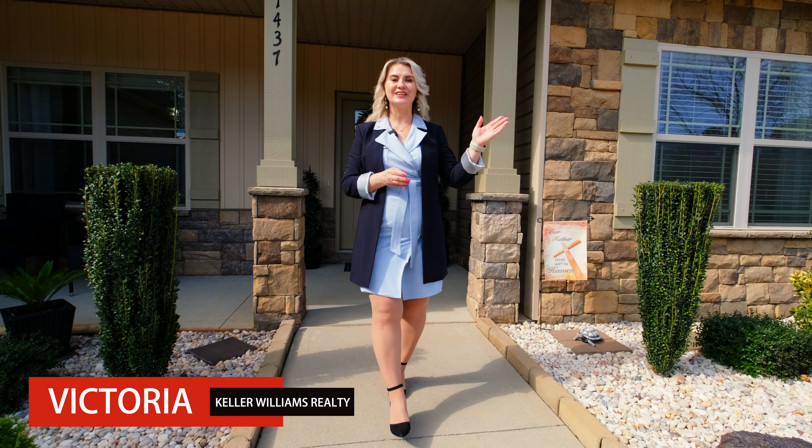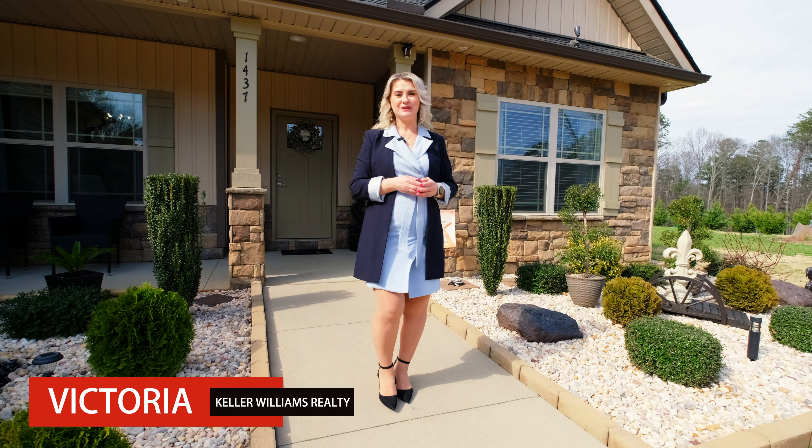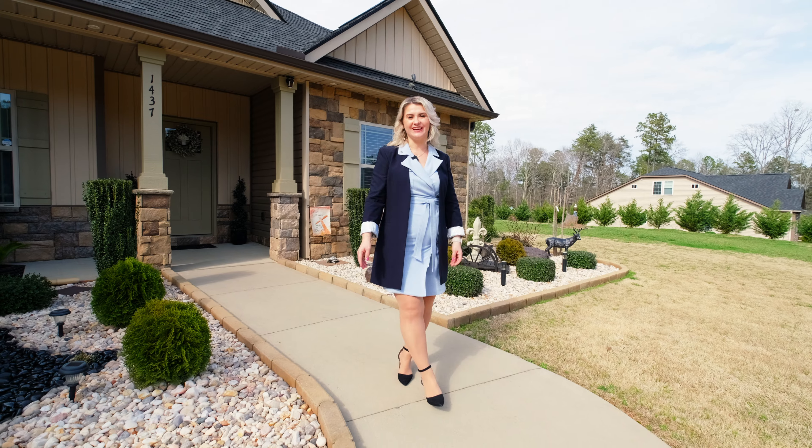Imagine living in a home near a lake that feels like you're always on vacation. Welcome to 1437 Casey Creek Road in Chesney, South Carolina.